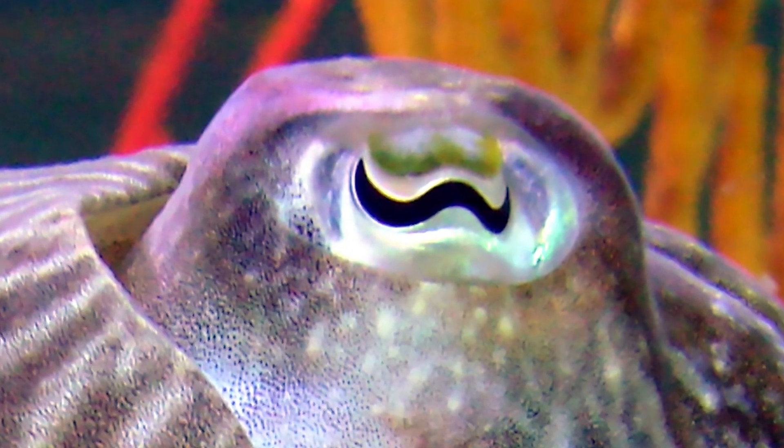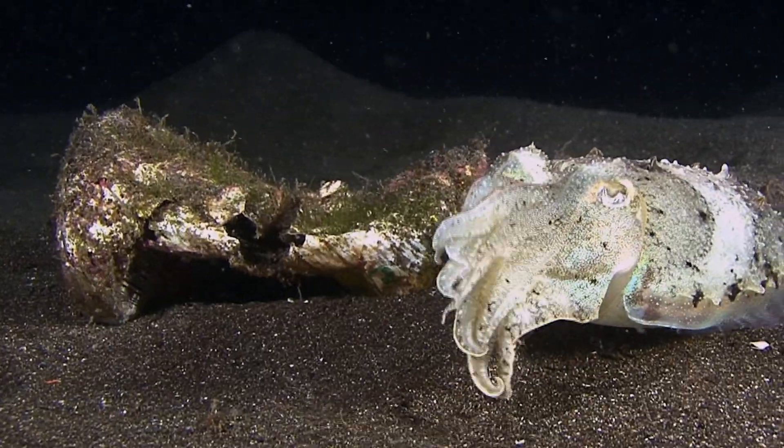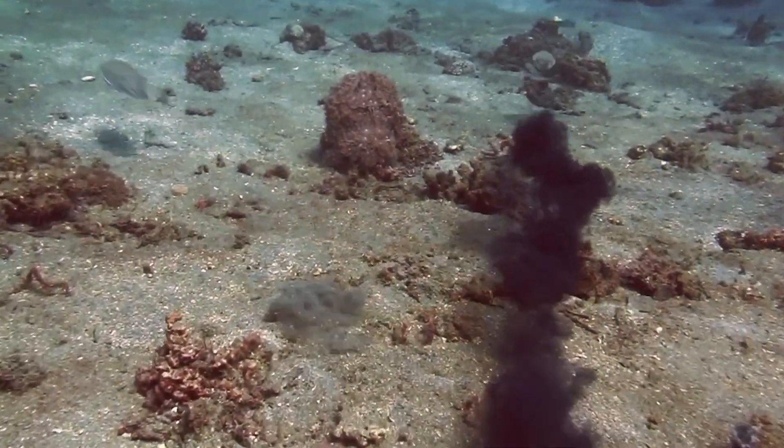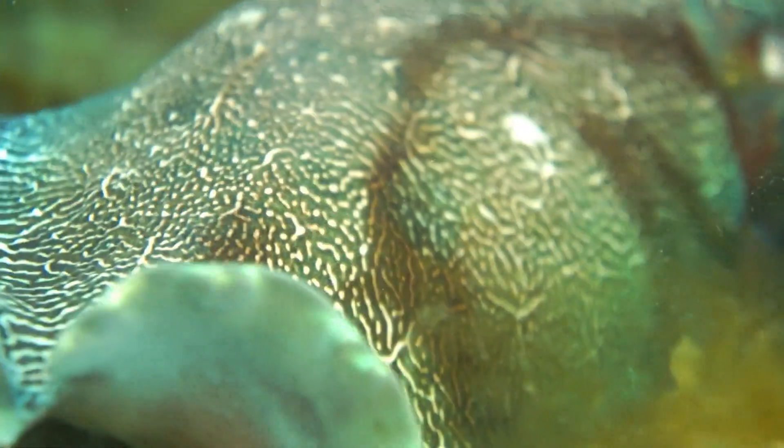Its eyes are like something from a Batman movie. Its feeding tentacles shoot out of its mouth like birthday party blowers. Its blood is bluish green and its ink is black. Scientists believe that these amazing animals have a complicated system of communicating with each other, including the use of dozens of different body patterns.